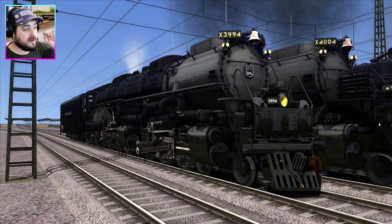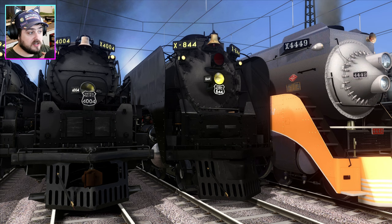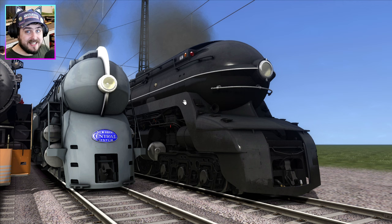So today we have the Union Pacific Challenger, made by Smokebox; the Union Pacific Big Boy, also made by Smokebox — one of my favourites; the Union Pacific 844, again made by Smokebox; and we have Daylight, which is not Smokebox. And the locomotive that most of you love and are familiar with, the New York Central Hudson. And our newest and latest member of the American collection is this.